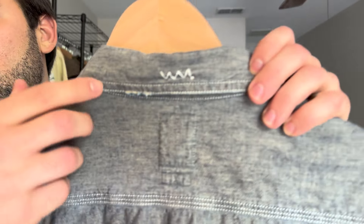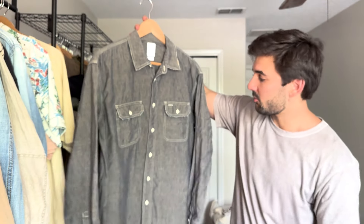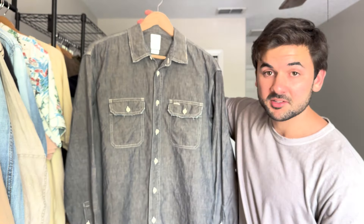It does feature a VisVim signature stitching detail on the collar. Just a simple shirt that's going to go well with most of my wardrobe.